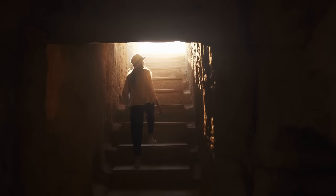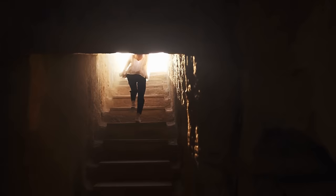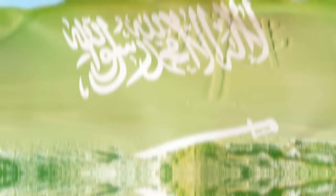Nubia has been largely ignored by archaeologists, despite the fact its history stretches as far back as 8,000 BC — long before ancient Egypt.